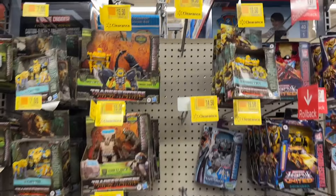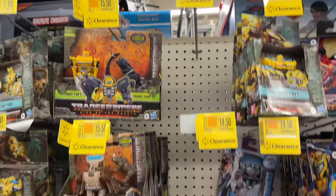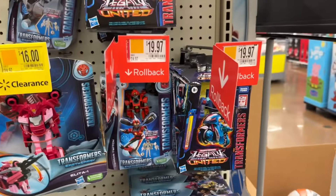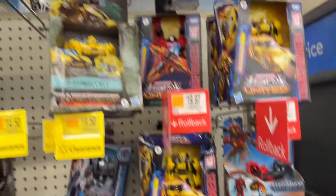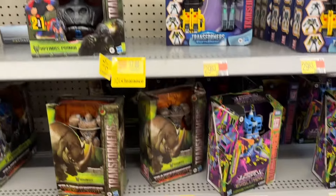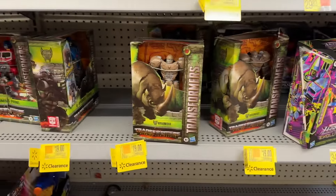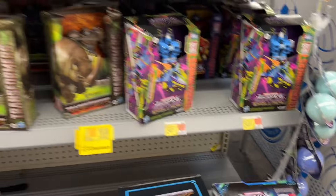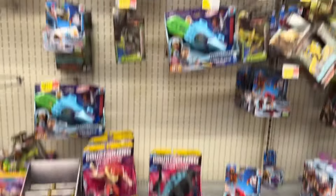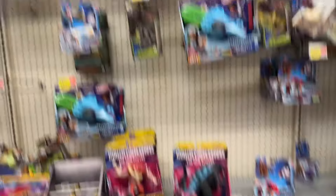Kicking things off over in Action Figures. A lot of clearance deals going on on Transformers, and rollbacks as well. A lot of Transformers — if you're looking for a bargain, good opportunity for you. Looks like they're getting rid of some of the Godzilla and Kong stuff.